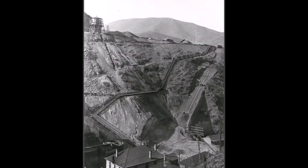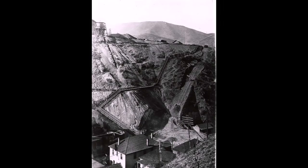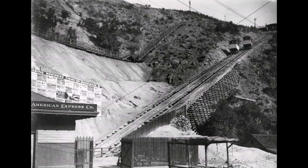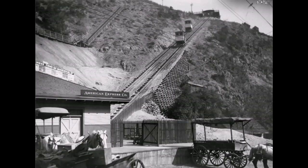You can see great pictures of them building this tram on the hillside — really neat to see. It came down right by this American Express building. I'm not sure exactly what kind of business that was back then, but it looks like they had wagons and coaches waiting there to take people throughout the town of Bingham.